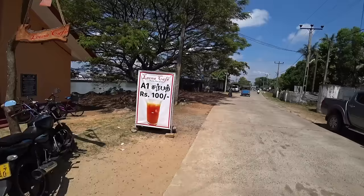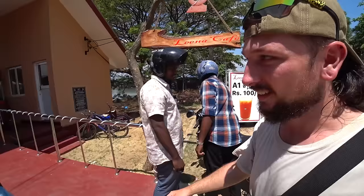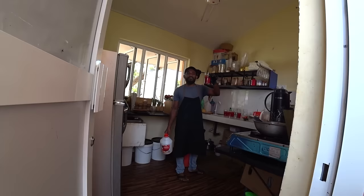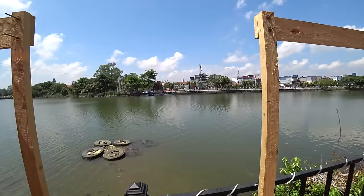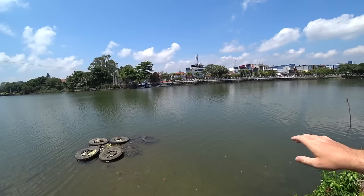We've come across a big sign - 100 rupees for a mystery drink called the A1. Let's try it. We'll find out what it is - please can we get a couple of glasses? 100 rupees, what a bargain. We've got a nice place to sit too. Look at the lagoon area - Batticaloa is a really nice city, quite peaceful. Any city by a lagoon is instantly 17 times better.